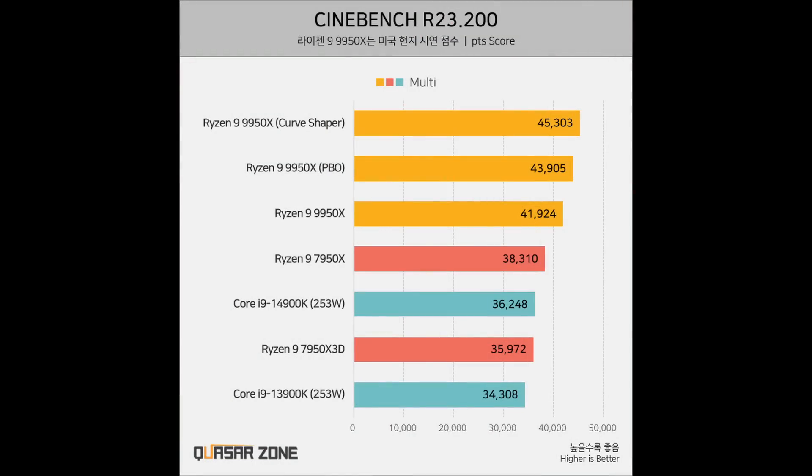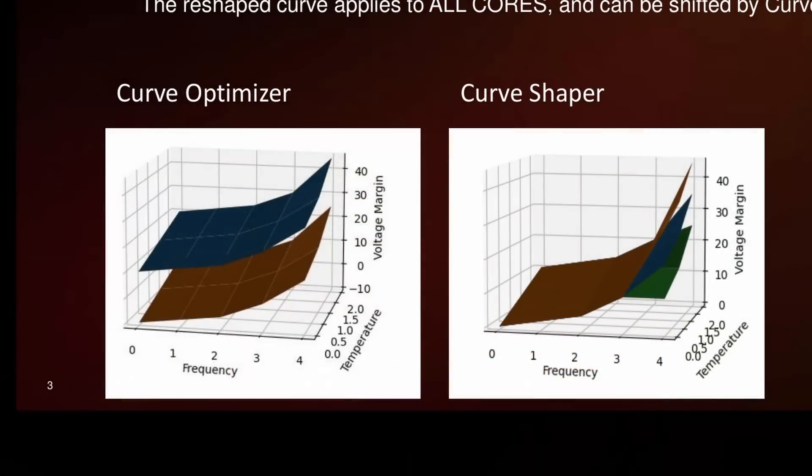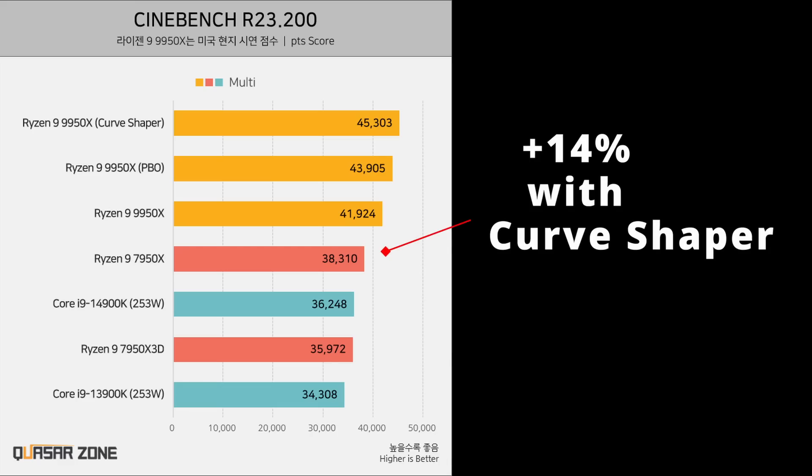Quasar Zone leaked a multi-threaded result for Cinebench R23 where, stock vs. stock, the 9950X is only about 9.4% faster than the 7950X. That seems very underwhelming, especially considering Zen 5 is using TSMC's 4NX node instead of the N5 node used for Zen 4 — from the node alone you'd expect roughly 15% improvement versus N4, yet the out-of-the-box uplift is less than 10%. There is a new Curve Shaper overclocking feature, a more granular curve optimizer with bands across temperature and frequency, letting you undervolt for efficiency or overvolt to push frequency while maintaining stability. The Quasar result shows a respectable 8% gain over stock, meaning an overclocked 9950X can be roughly 14% faster than the 7950X in multi-core workloads.